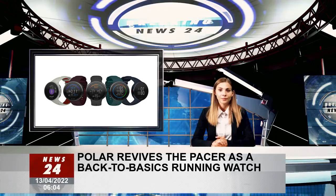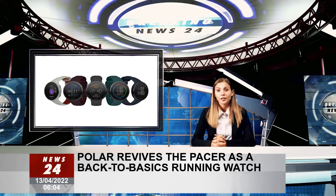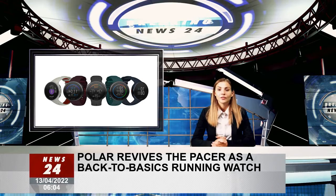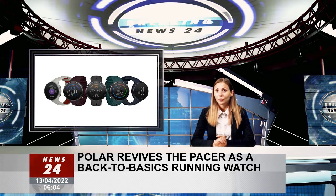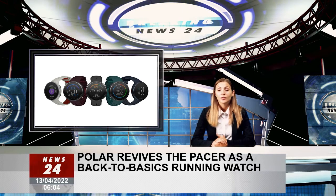Polar is today launching a new pair of watches designed to encourage you to get your sneakers on and start running. The Pacer and Pacer Pro are back-to-basics devices with an emphasis on high-quality data to help you train, run and recover.